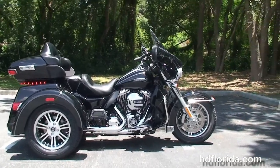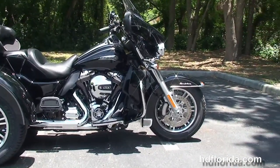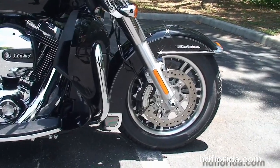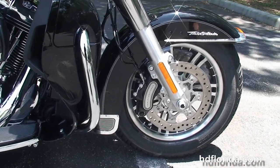The Tri-Glide starts out front with the 6-piston Brembo calipers, the new low-profile front fender with chrome fender trim, and the new lengthened and raked-out 49mm front forks.